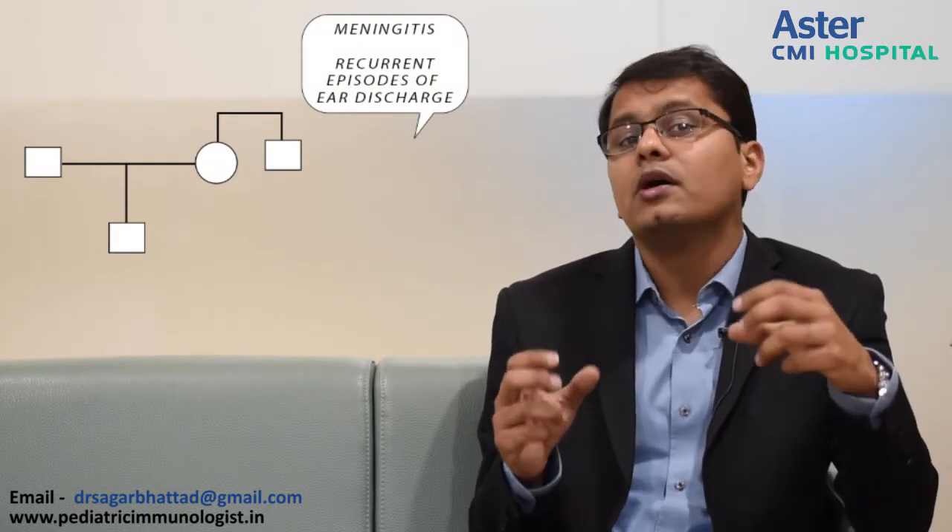The second case: a 1.5-year-old boy came with high-grade fever and eye swelling and was diagnosed with orbital cellulitis. There was nothing significant in the past history, but when we looked into the family tree, something was interesting. The maternal uncle was deaf — he had meningitis at a young age and repeated episodes of ear discharge and lung infections. This story made us think of an X-linked background. We asked for an immunoglobulin profile, and all the immunoglobulins were missing. The B cells were absent and the boy was diagnosed with X-linked agammaglobulinemia. The maternal uncle, at age 21, was also diagnosed with X-linked agammaglobulinemia.